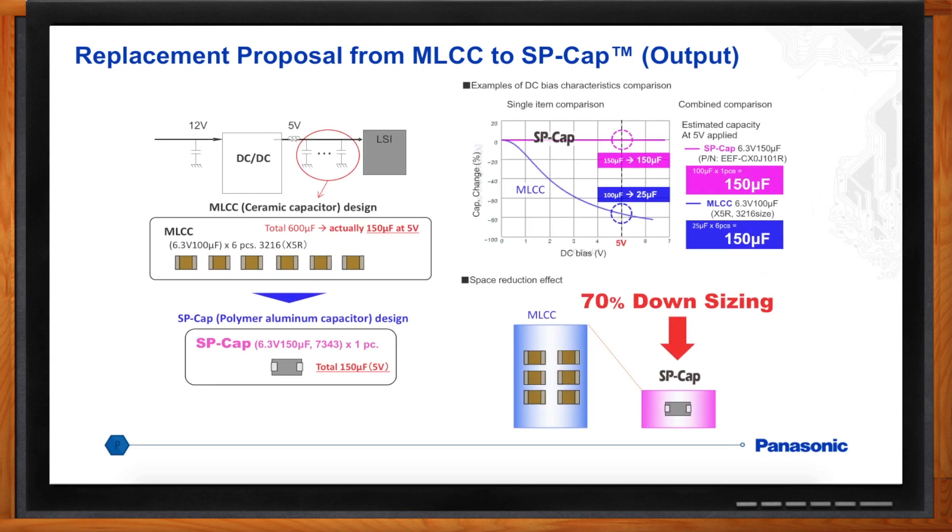On the output side you might be using 600-microfarad, 6.3-volt X5R capacitors. At zero volts of bias that's 600 microfarads, but with a 5-volt bias it's only 150 microfarads. That can easily be replaced with one 6.3-volt, 150-microfarad SP-Cap, saving you a whopping 70%. Do you have any direct comparison examples?